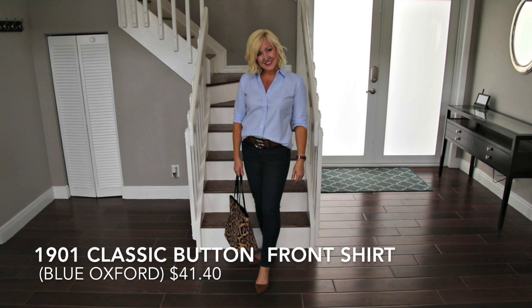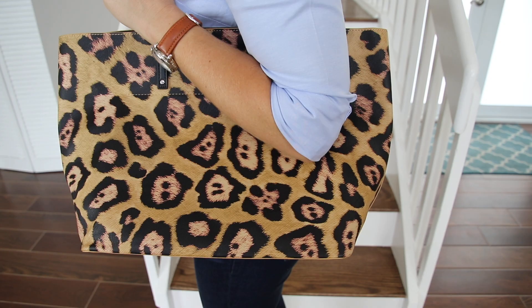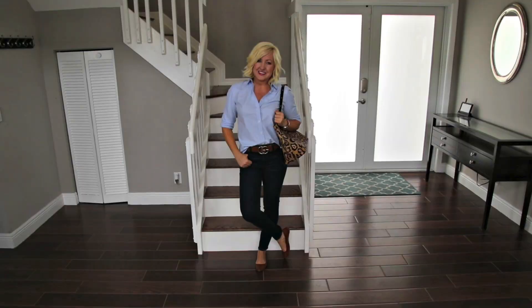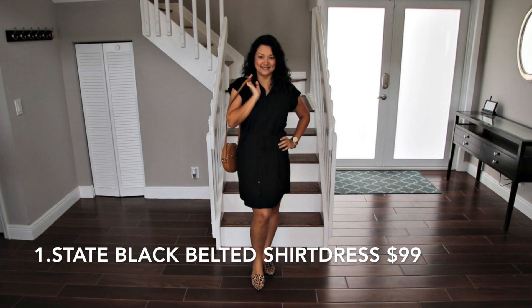For a parent-teacher conference, I want to look casual and comfortable but still polished. This outfit checks all those boxes — the blue button-down and jeans are so classic, but the leopard print tote adds that element of interest and makes it on trend. The brown flats are a wardrobe staple and pull the whole look together.